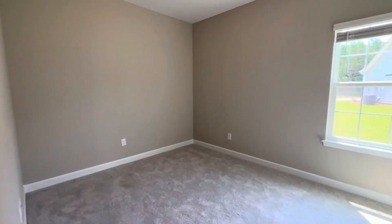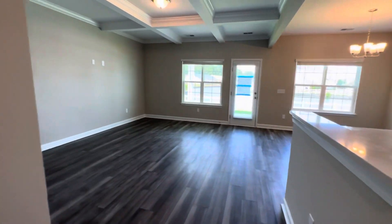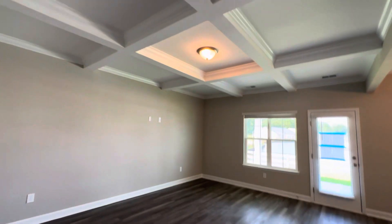So here's another guest bedroom with closet space. Big living room with a coffered ceiling.